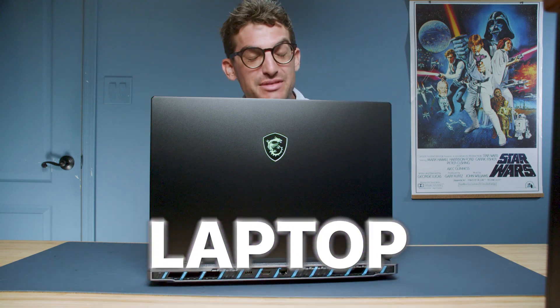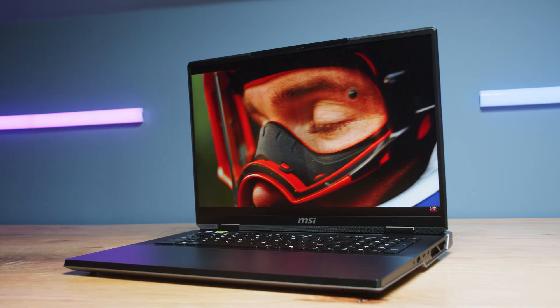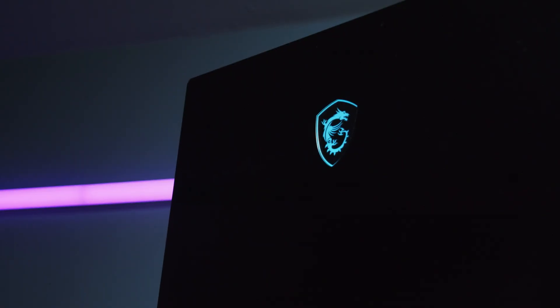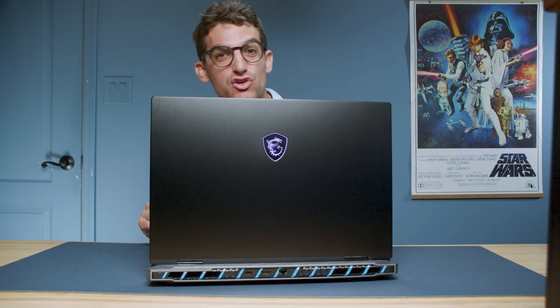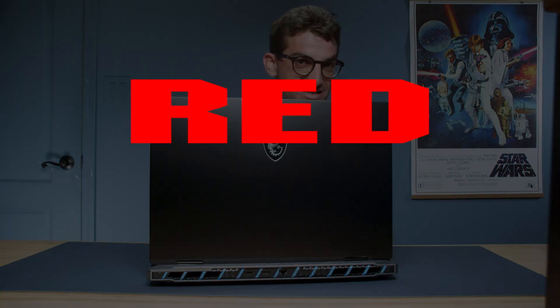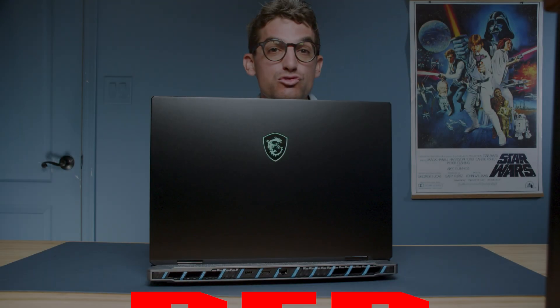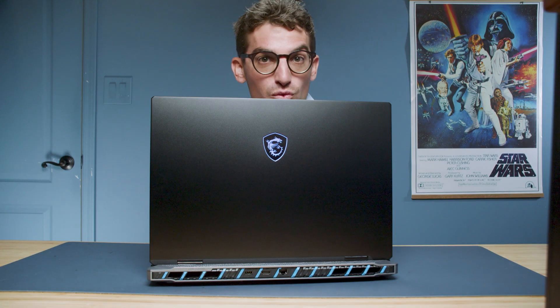Let's dive into what might be the most expensive laptop I've ever tested on this channel — the 2025 MSI Titan 18 HX AI Edition. I don't throw this out lightly, but this machine absolutely shocked me. If you're a creative professional working with RED 6K or even 8K BRAW footage in Premiere Pro, or you just want a desktop-tier monster that actually runs cool and quiet, this laptop might just be the one you've been waiting for.